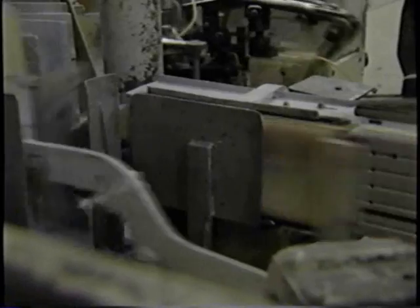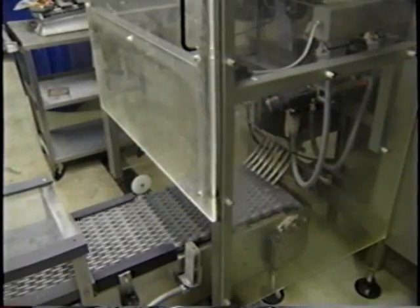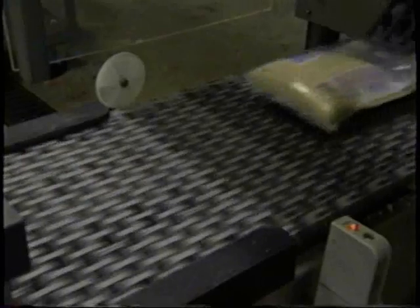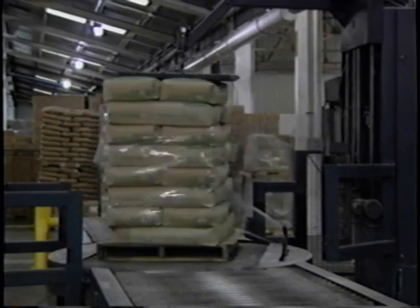The sugar is then packaged by high speed machines. It's palletized and shipped throughout the nation.